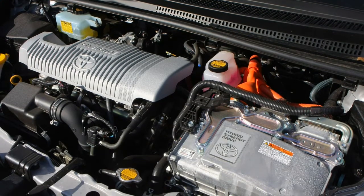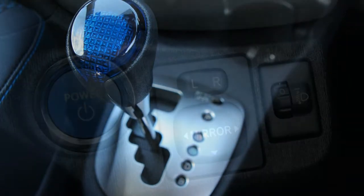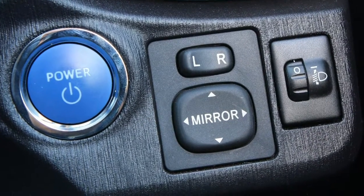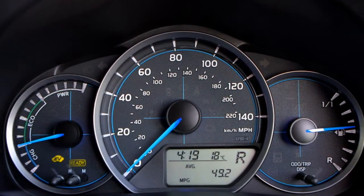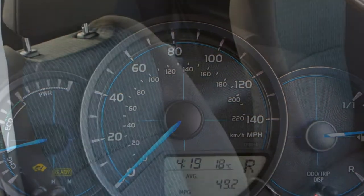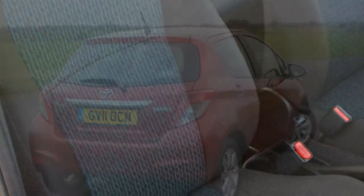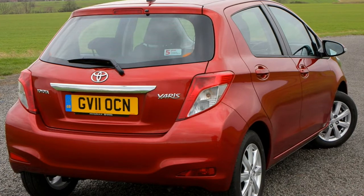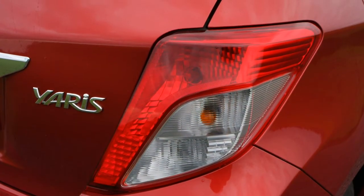The Toyota Yaris is one of the most practical superminis available, despite its compact dimensions. The mainstream models aren't the most exciting to drive, but the Yaris is one of the easiest to manoeuvre, and it's unique in offering a hybrid powertrain in this segment. The interior trails rivals, though the 2017 facelift has ensured it looks fresh among many talented new competitors.